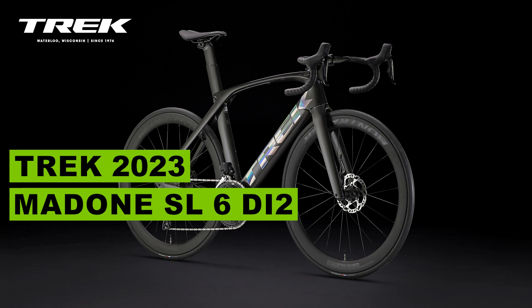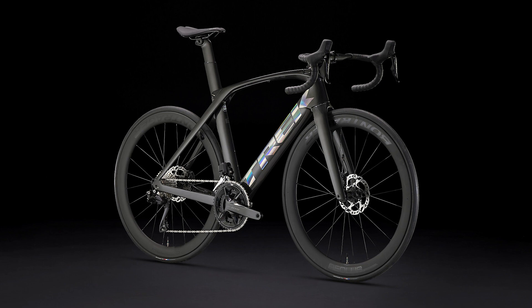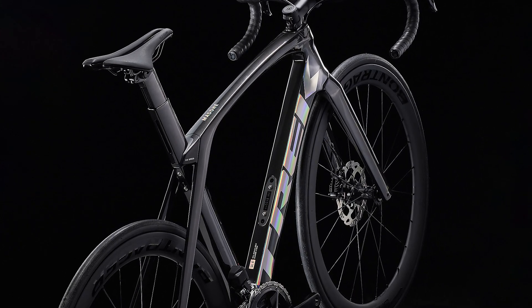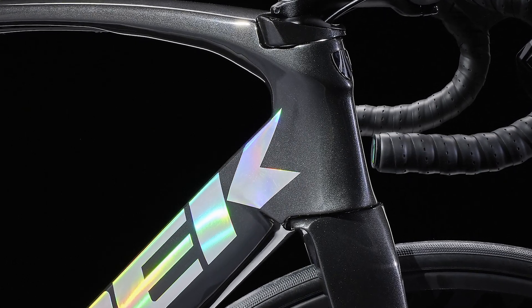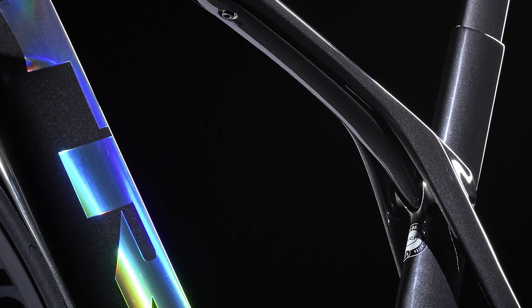What's up guys, today we're going to talk about this awesome Trek bike model Madone SL 6 Di2. The Madone SL 6 Disc gives you the advanced aerodynamic performance and all-around ride quality of our ultimate race bike at a great value. It has Shimano's all-new wireless 105 Di2 electronic drivetrain, aero wheels, a road-smoothing IsoSpeed decoupler, powerful hydraulic